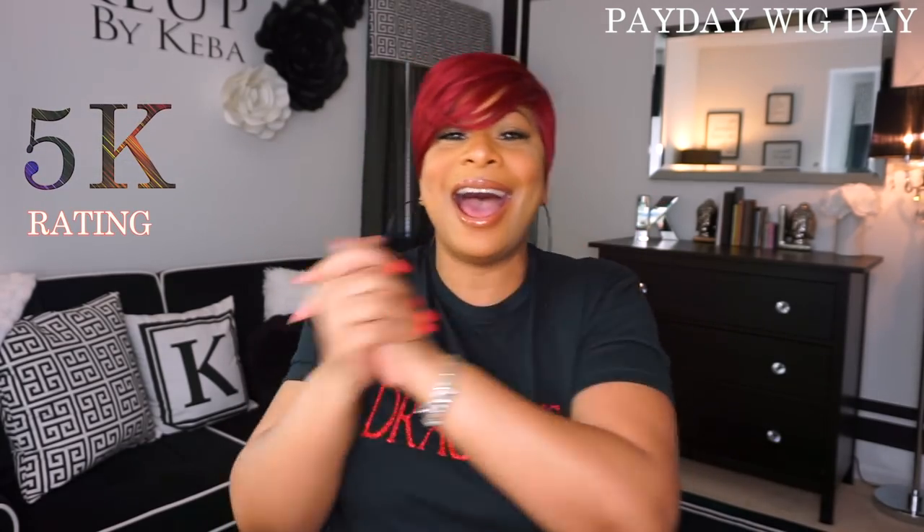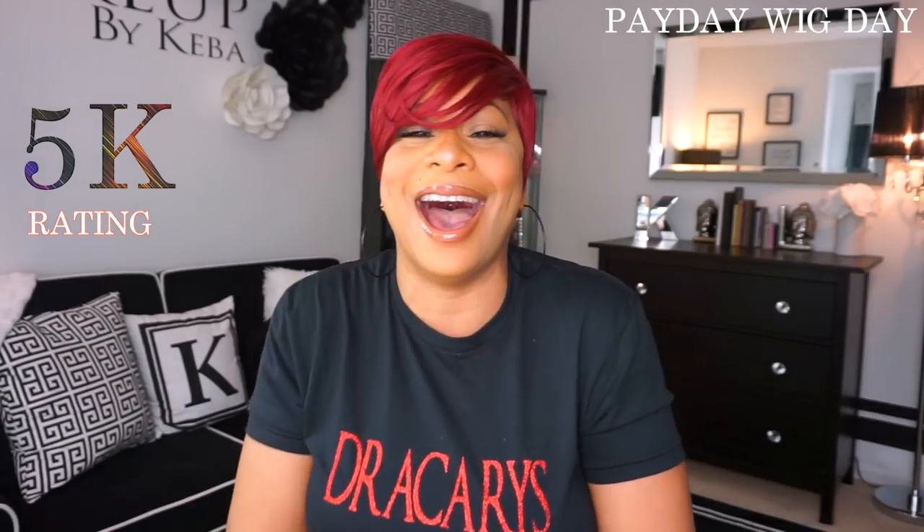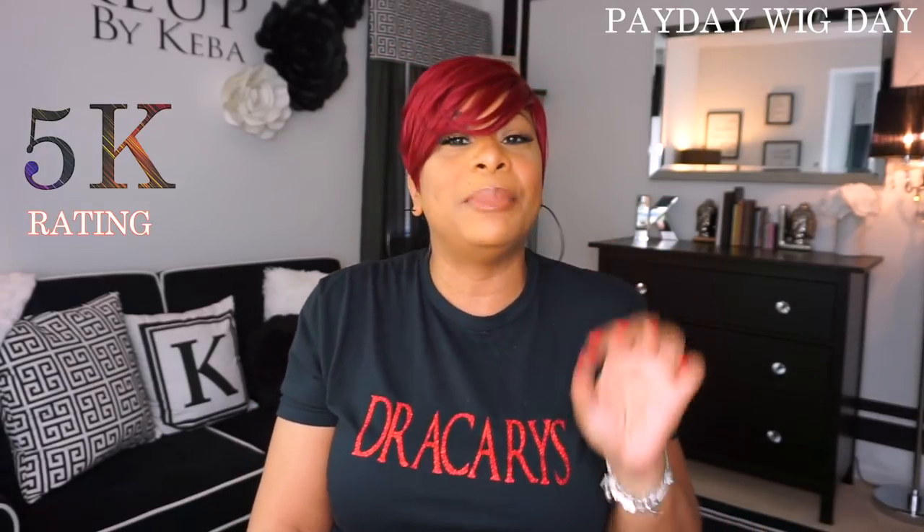Now let's rate this unit. I am going to give Miss Bella Bella Alexis, honey, 5Ks! Yes! And let me explain to you why I'm giving her 5Ks.